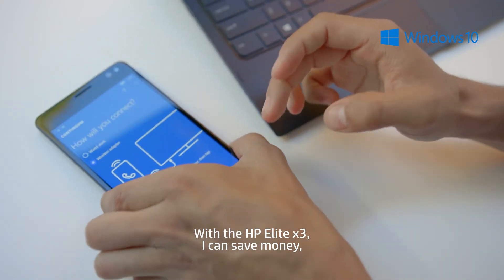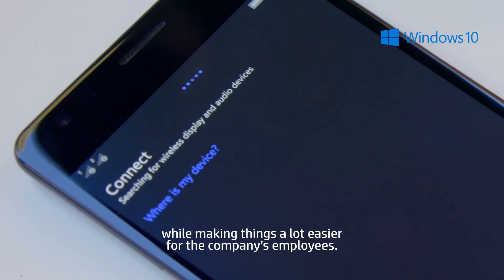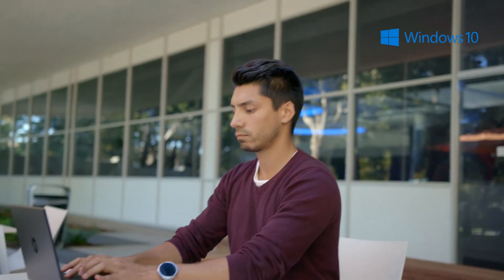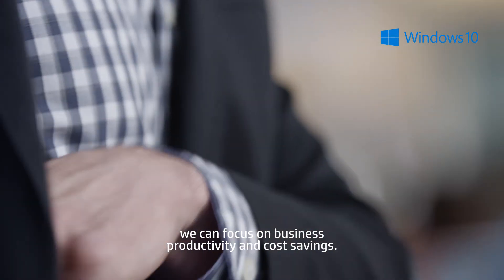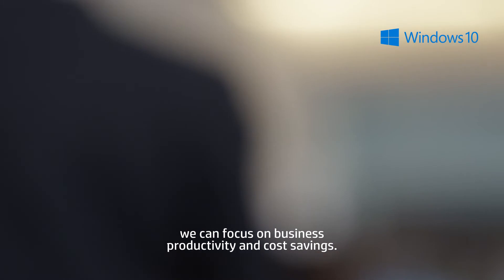With the HP Elite X3, I can save money while making things a lot easier for the company's employees. Since we're spending less time on device management, we can focus on business productivity and cost savings.